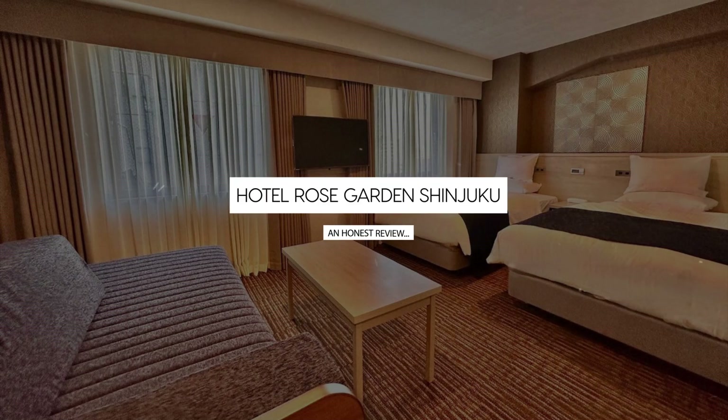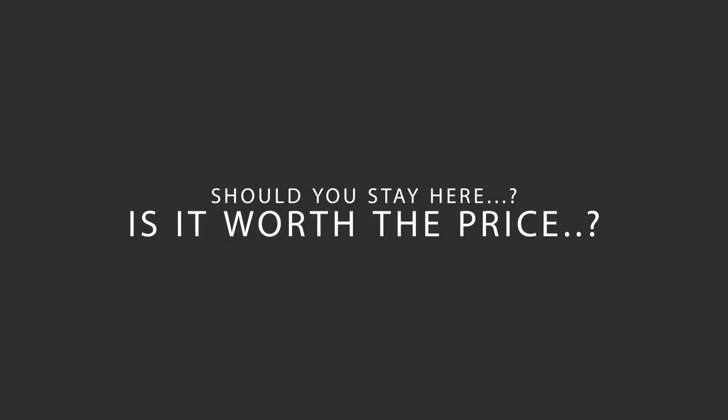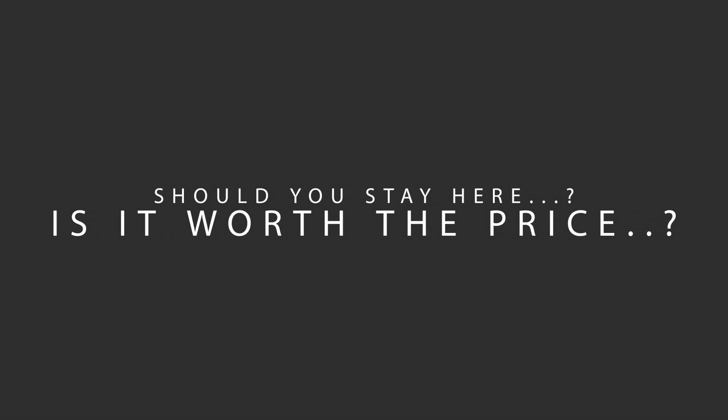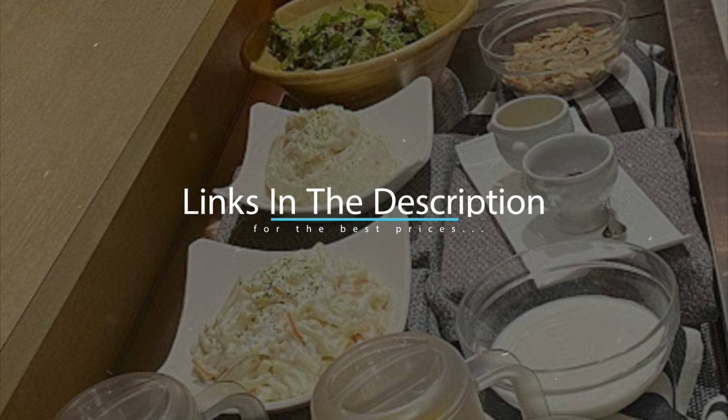Today, we're diving deep into a review of Hotel Rose Garden Shinjuku, located in Tokyo, Japan. Let's find out if this hotel lives up to its reputation and if you should stay there. For booking a stay at the most ideal price, check out the link in the description.